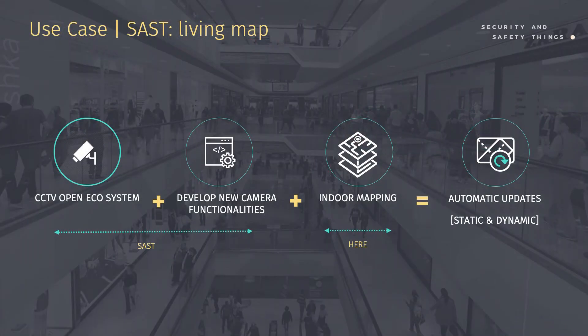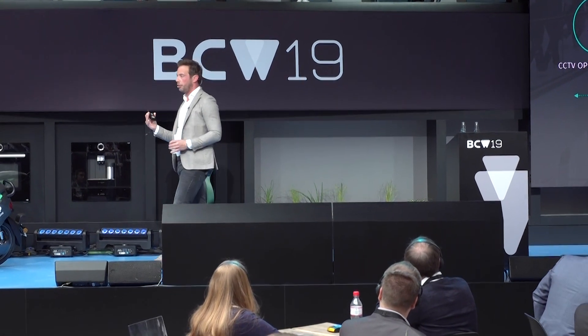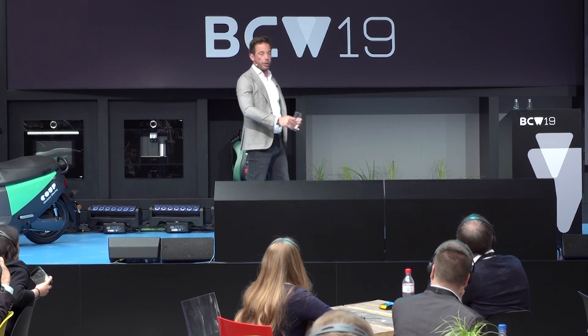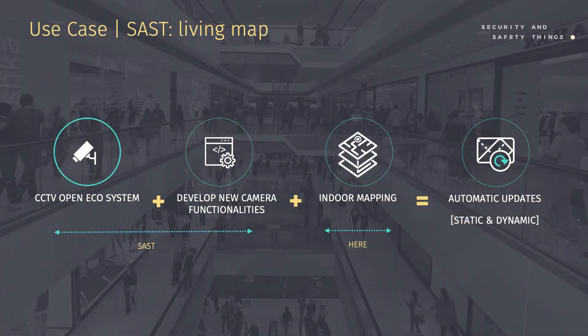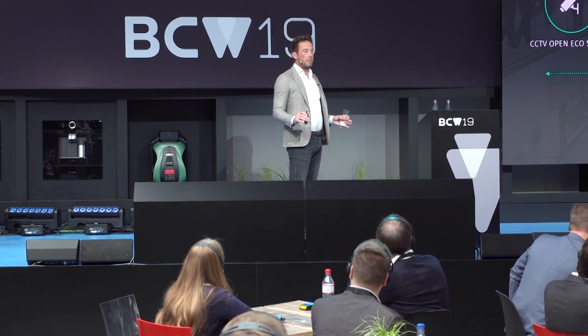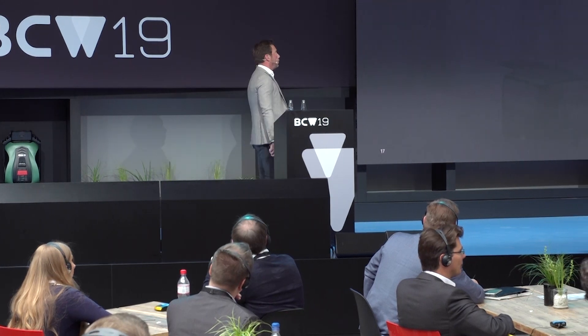A use case I'm very excited about — also announced today by Mr. Bola in his keynote — is our work together with Bosch Building Technologies and SAS to automatically extract map updates from video surveillance cameras. Video surveillance cameras are all over the world, covering many buildings and street networks. If we run an algorithm that extracts features and changes from camera imagery, we don't have to invest in new infrastructure or do site surveys — we automatically update our maps based on changes that occur on video screens. This is the holy grail of automating map updates.